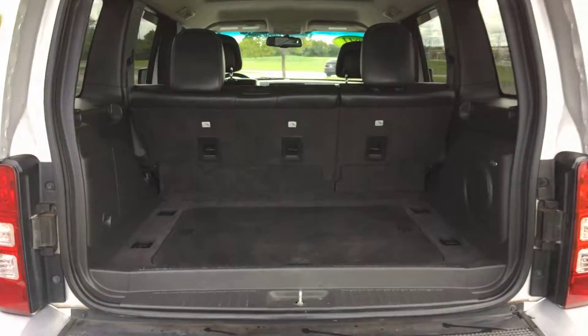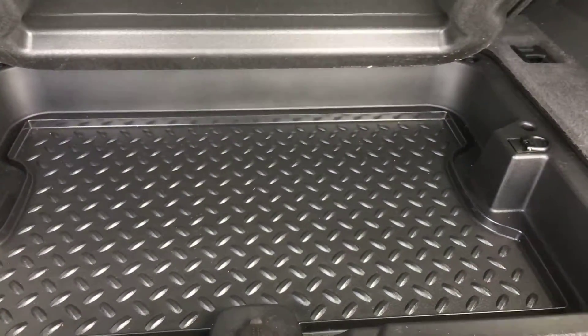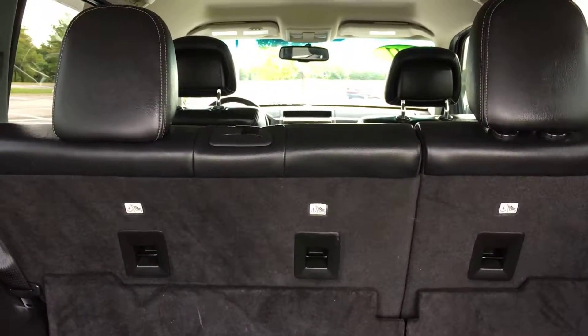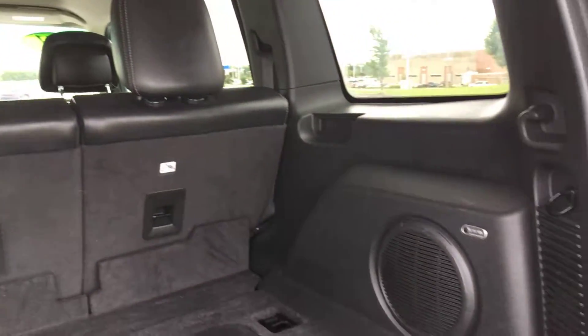Heading into the back of the vehicle — there's a lot of space back here with a little bit of storage, which is nice to have. Just in front of that you have a 60/40 split on your back seat; you can disengage either side or both and lay it completely flat to really increase your cargo space. There's also a factory Infinity subwoofer back here.